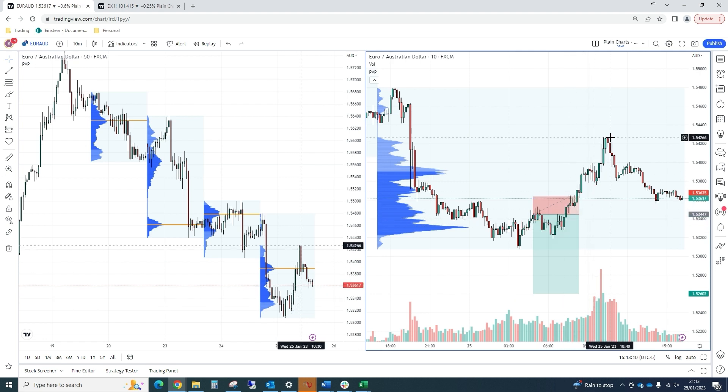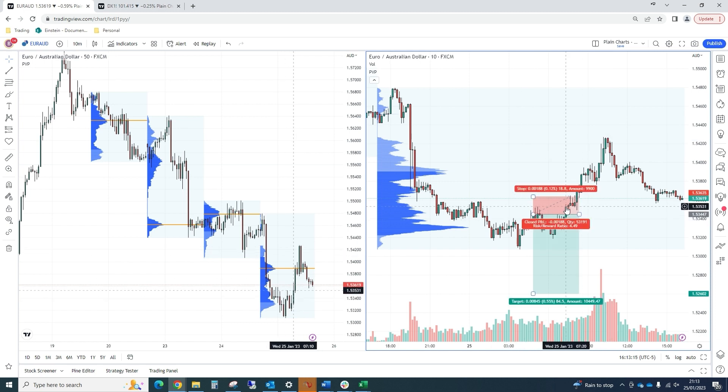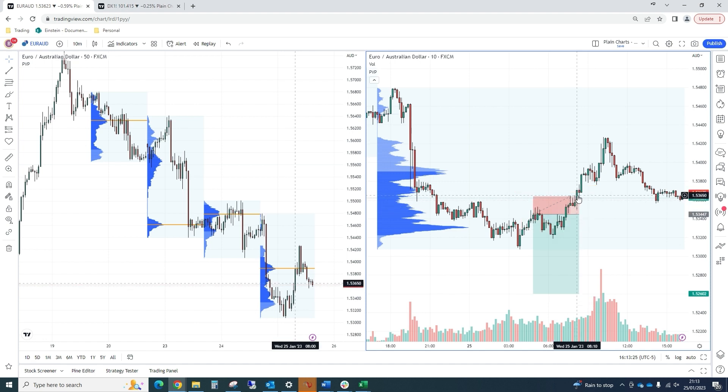So we did take a partial loss, not a full loss. We decided to peel some off at 153.53, just as we were breaking above these highs with some clear much lower time frame momentum, and then took the other half off at the one hour stop out.